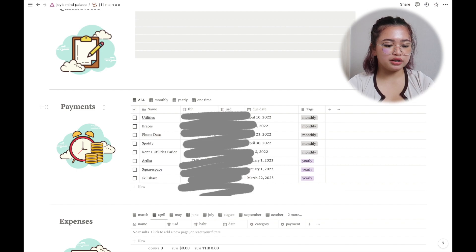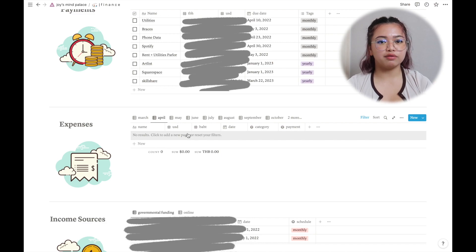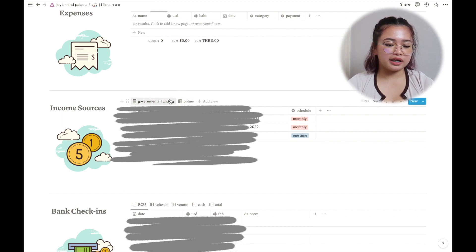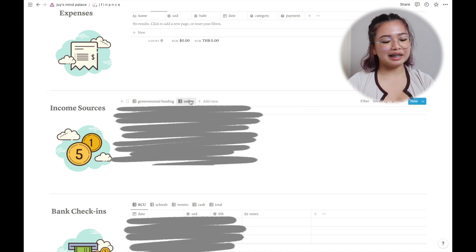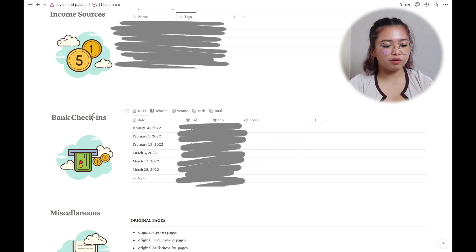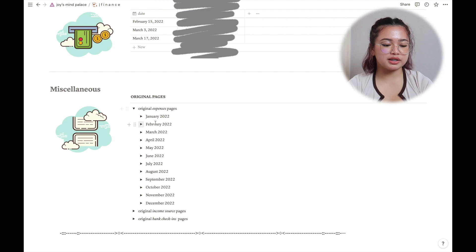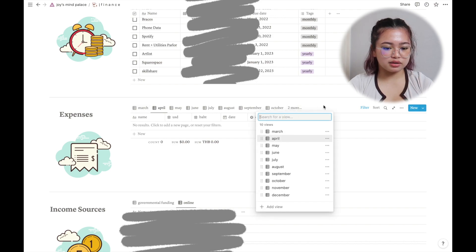Next is expenses — I try to track what I buy during the day or week, though I haven't been keeping up with it. Then there's my income sources, which includes things like my tax return and online payments from freelancing. The bank check-in section lets me track how much I have in each account. At the bottom are the original database sources — for example, each monthly expense has its own source, but I've linked them all into one table.